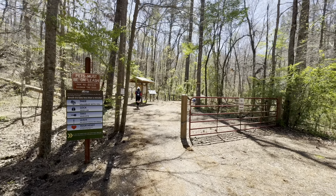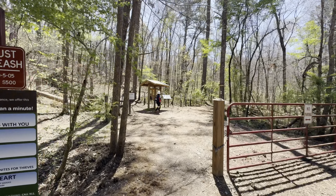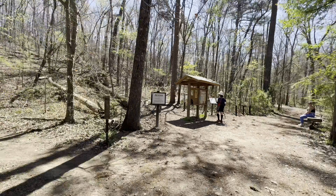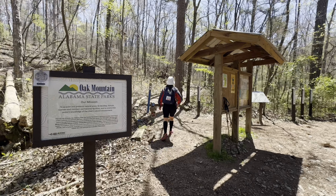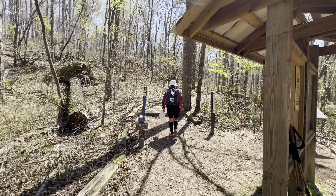Welcome to Oak Mountain State Park. I'm taking you today to show you what I do with my camera and video taking. I'm just hiking this trail today, and I'll be running this trail tomorrow.